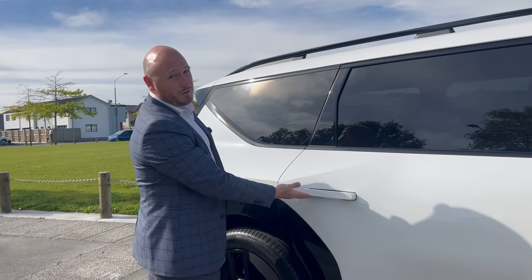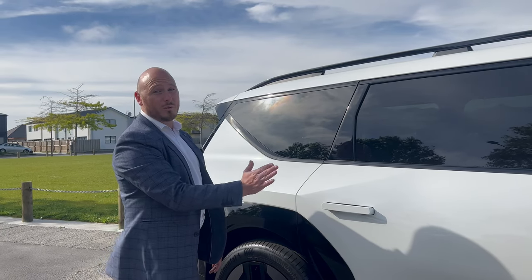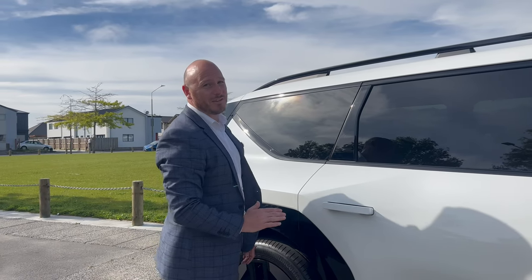One of my favourite things has got to be the auto flush door handles. These door handles sit perfectly flush, and when the car is locked or when you drive away they retract for pure aerodynamics as you drive down the road.